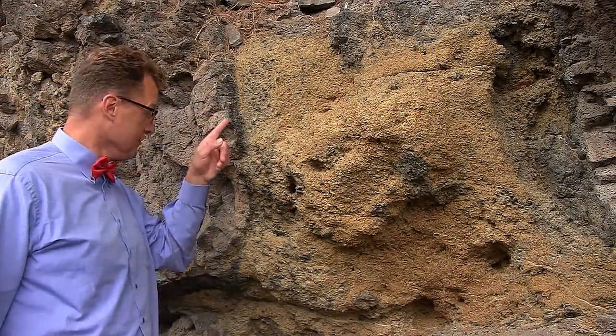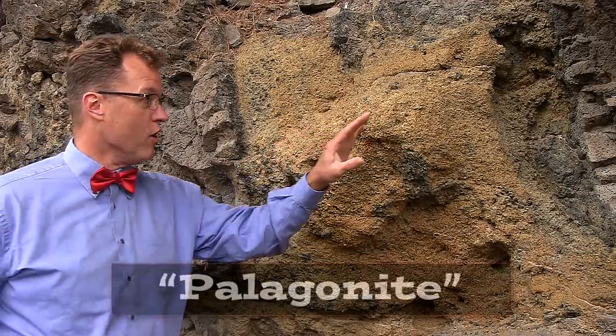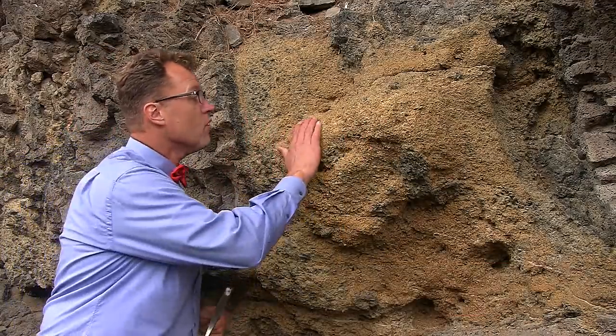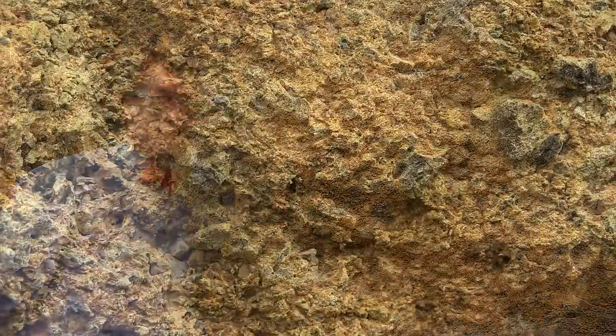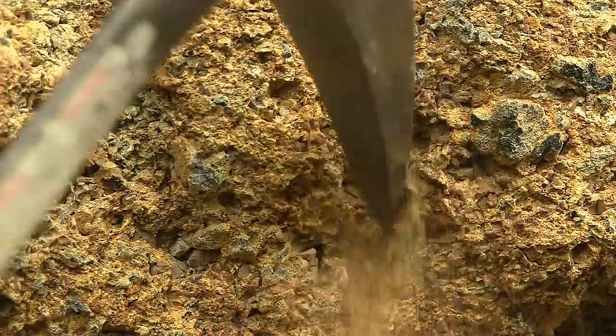Okay, time for some detail. A beautiful edge of a pillow, crumbly orange palagonite, over to another pillow. This is broken, fragile stuff. Angular pieces of lava, some of them actually volcanic glass or obsidian, all through this orange crumbly palagonite.